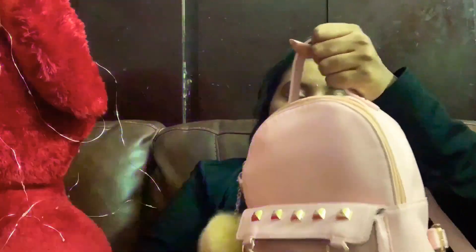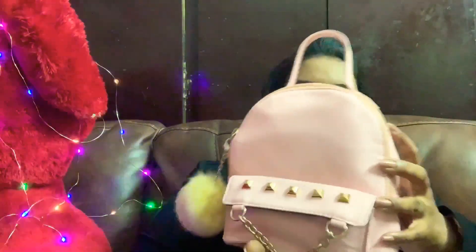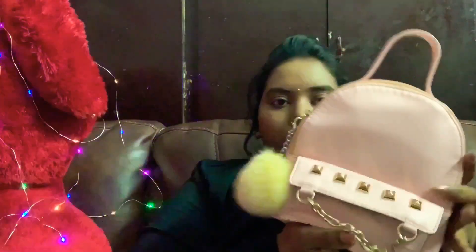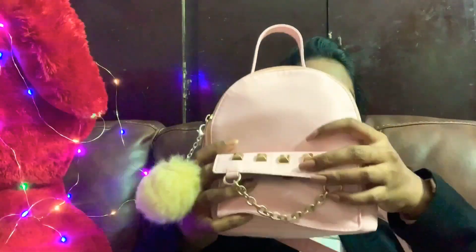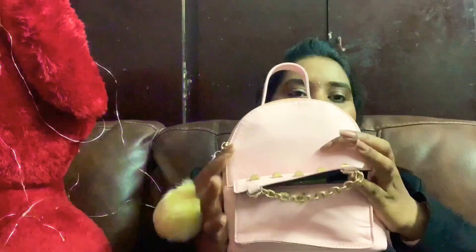Hi, hello! Welcome back to my channel. Today I'm going to do a 'What's in My Bag' video. This week I'm carrying this backpack — I bought it from Koos. It's a pastel pink, my favorite color. I'll link it in the description box if you want it.